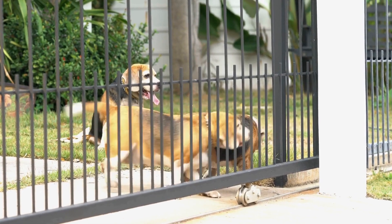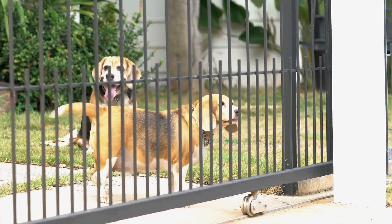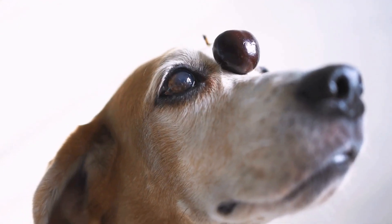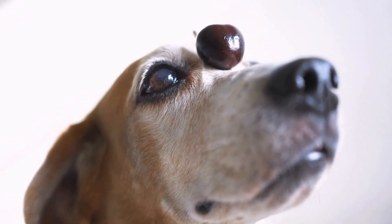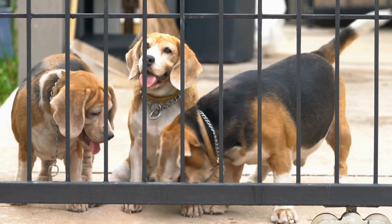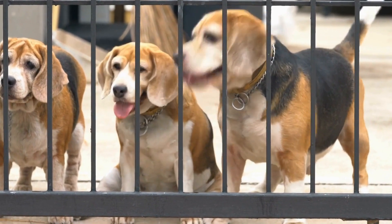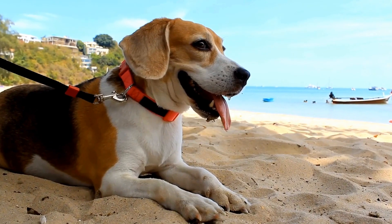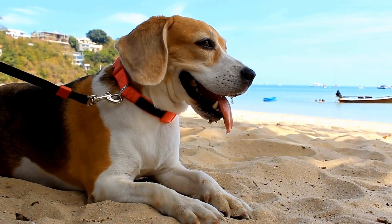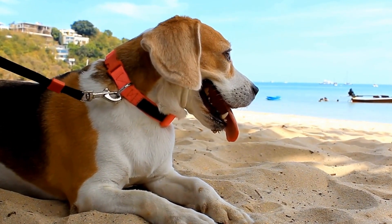Shetland Sheepdogs are also active dogs but require less exercise compared to Beagles. They enjoy daily walks, play sessions, and mental challenges. However, they are adaptable and can adjust well to different lifestyles, making them suitable for both active and less active households. Shelties also enjoy participating in dog sports like agility training, where they can showcase their intelligence and athleticism.